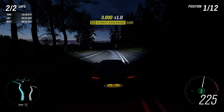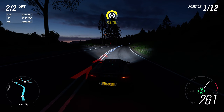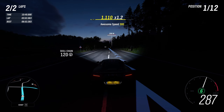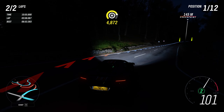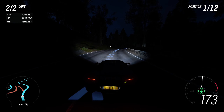Also, to be fair, I do like the sound of these McLarens. Especially when you downshift on the brakes — I really like that.